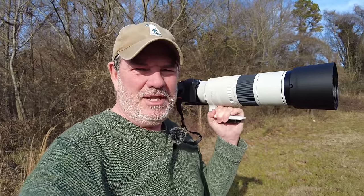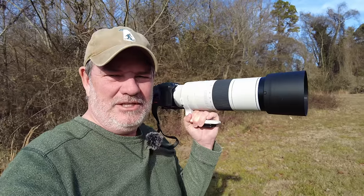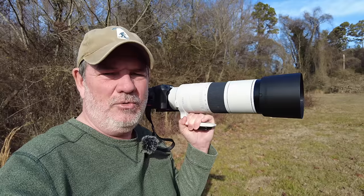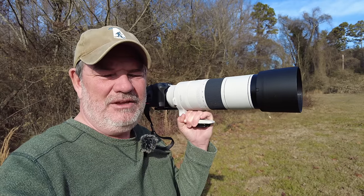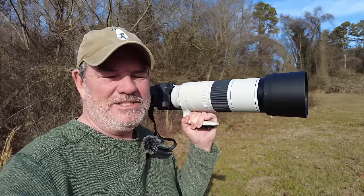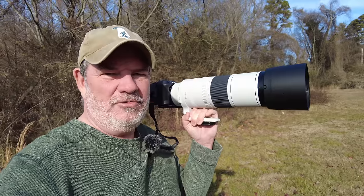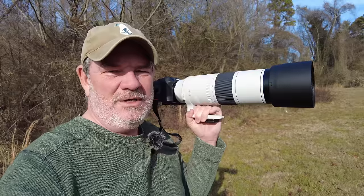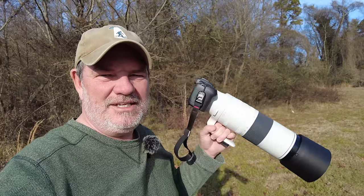I've enjoyed being out today with the R7 and the new 200-800 lens — it's a really potent combination. The autofocus is a little bit of a struggle, but with the R7 it's a little bit of a struggle in lower light even with the 100-500, so that's to be expected. Once you overcome that, just like you do with the 100-500, it does really well. Thanks for watching — if you like the content give me a thumbs up, if you want to see more subscribe and hit the bell, and as always I look forward to seeing you in the next one. Bye-bye!